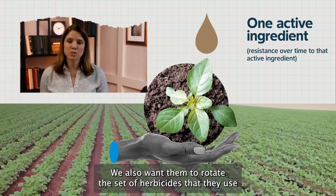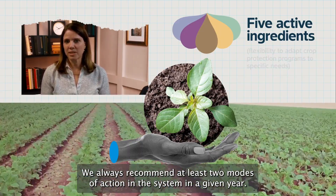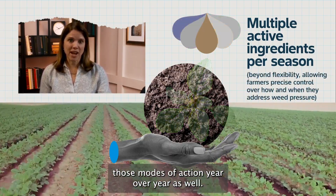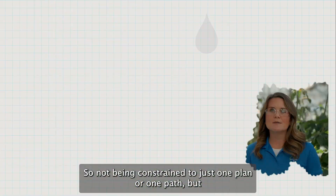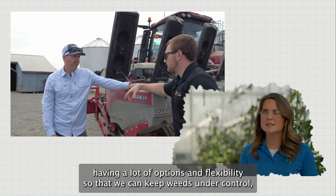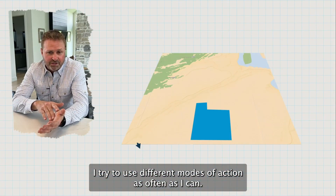We also want farmers to rotate the set of herbicides that they use from season to season. We always recommend at least two modes of action in the system in a given year, and then ideally you're actually alternating those modes of action year over year as well. This reduces the likelihood of weeds developing resistance to any one of those herbicides. Not being constrained to just one plan or one path, but having a lot of options and flexibility so that we can keep weeds under control and ensure resistance doesn't continue to develop and grow, is critical to soybean farmers.